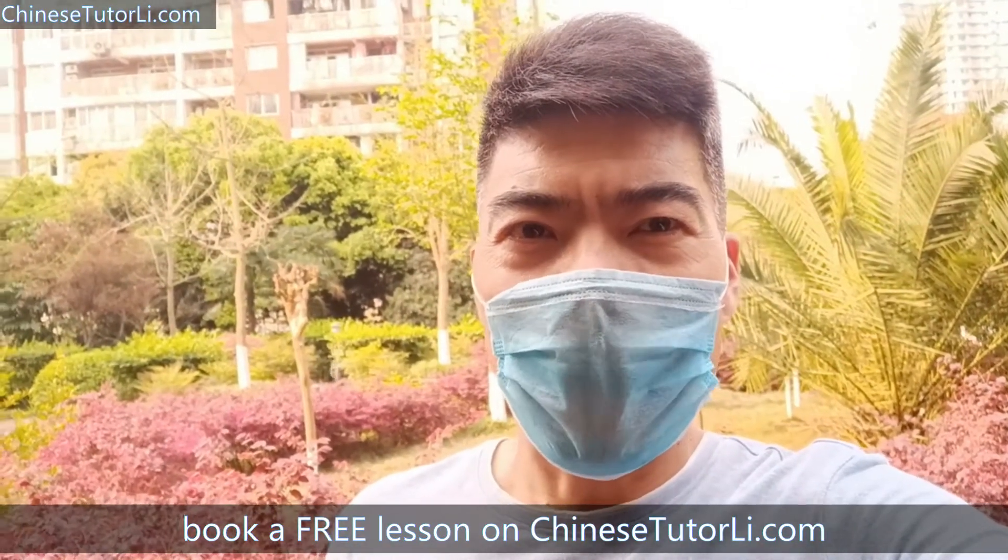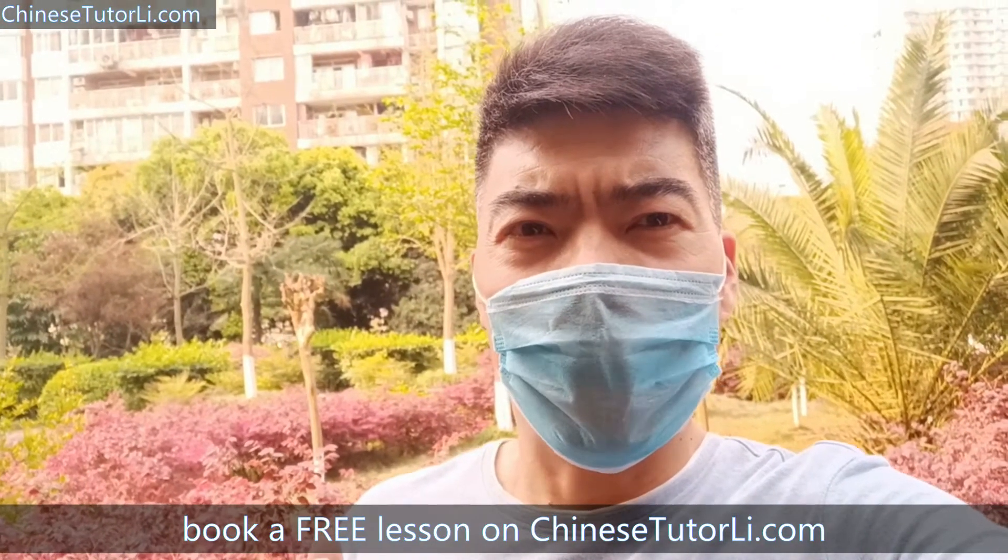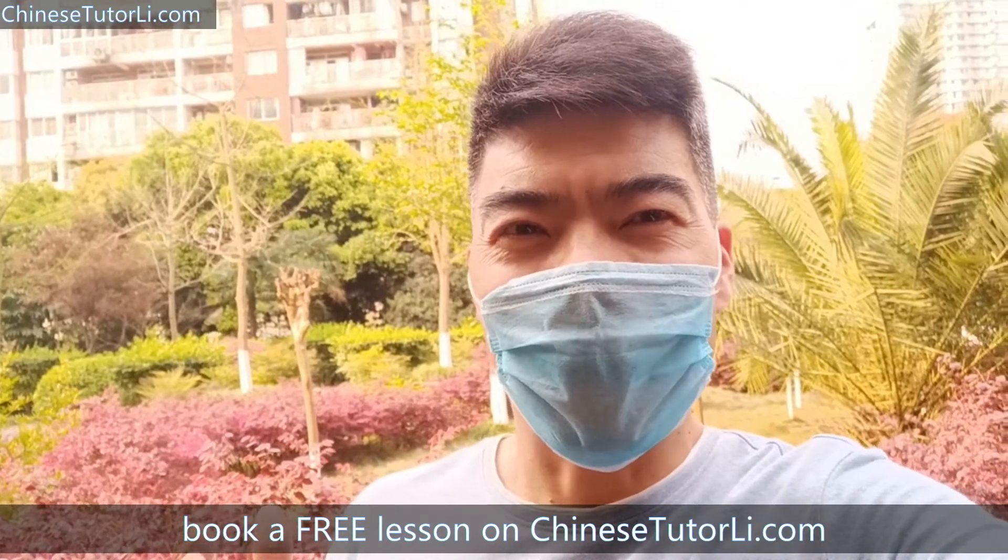If you have any questions, please leave me a message. By the way, if you want to learn Chinese, you can book my lesson on ChineseTutory.com. See you guys!